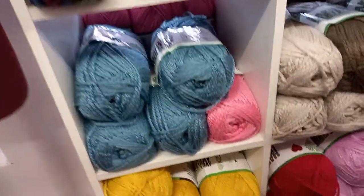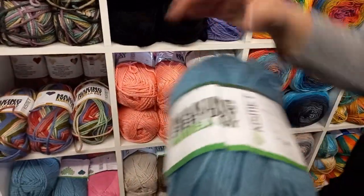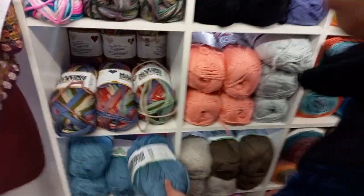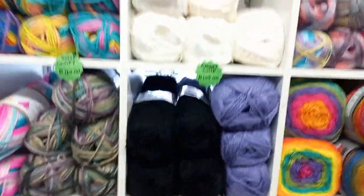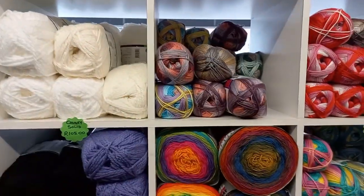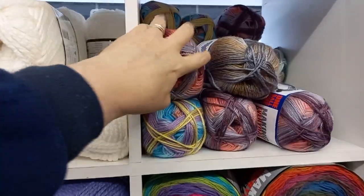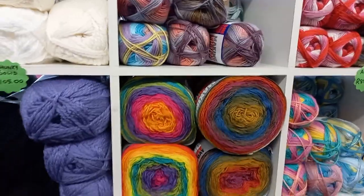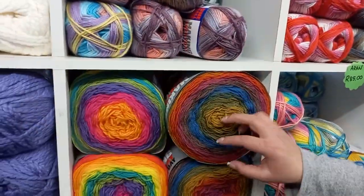And then there is the solid chunky. How many meters on one ball? It's a 300 gram ball and it has 300 meters. And then more solids on the second shelf. This shelf here — this is 'One Ball One Scarf,' everything in flower names. How many meters on a cake like this? 300 grams.